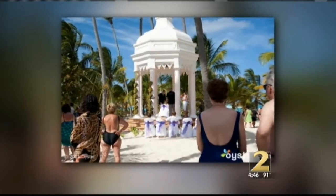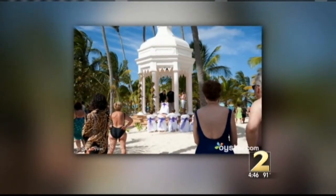An intimate wedding in the Caribbean? Not at this hotel. In reality, you have hotel guests standing around gawking at you in their bathing suits, peeking in on your very private, very personal, very romantic wedding day.